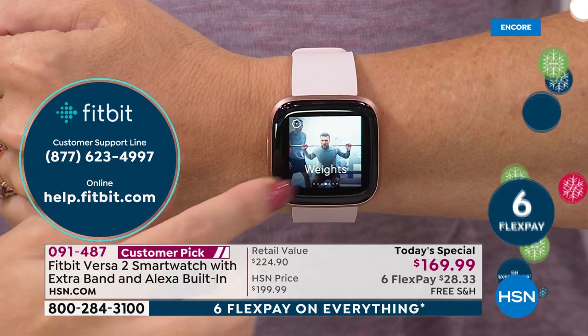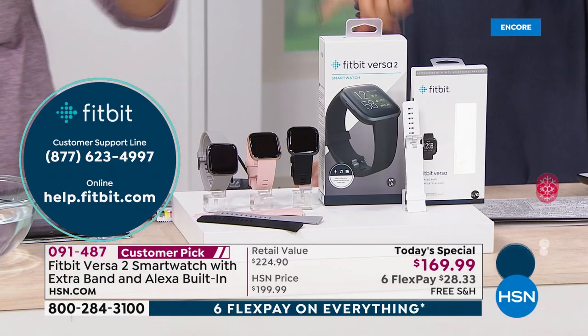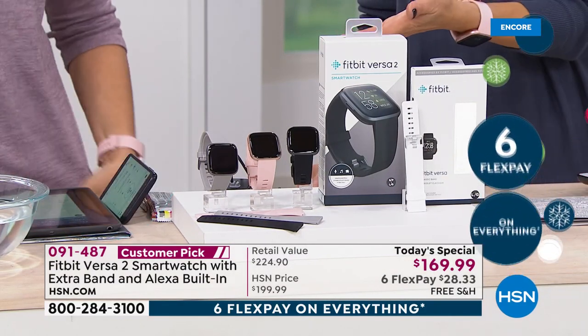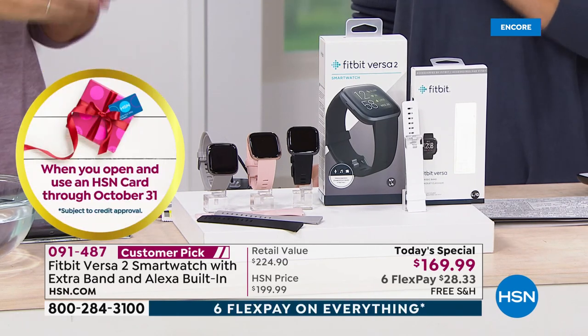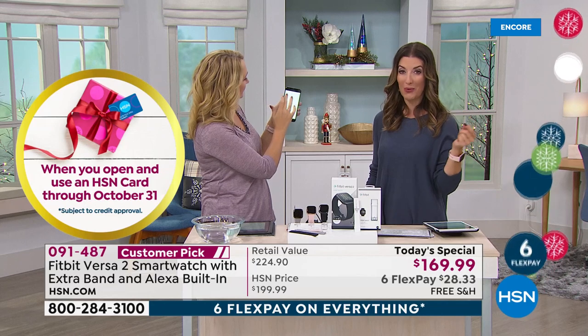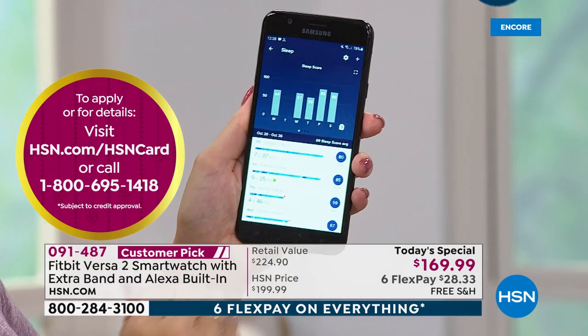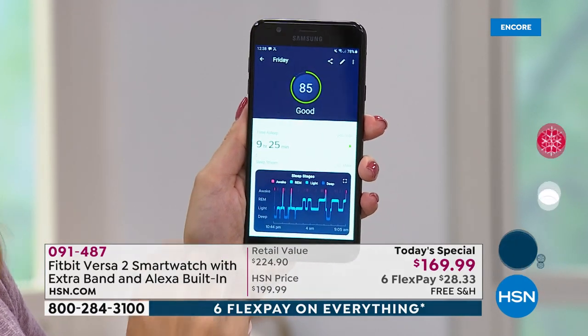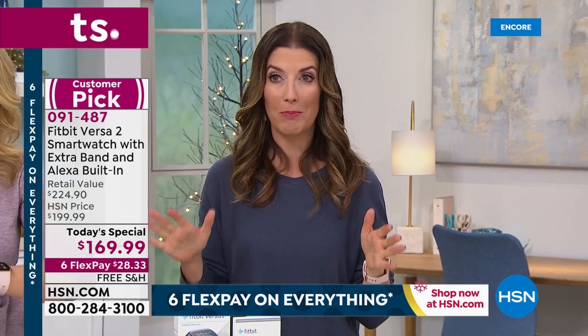Tonight I'm thrilled to offer all of our HSN customers the best price in the country, along with FlexPay — the next six months to pay this off interest-free. That's just $28.33 a month — less than a dollar a day. Especially if you're buying more than one, which I encourage you to do because Fitbit is even more fun when you do it with a friend. Challenge a friend or family member — do your steps together, try to lose a couple pounds, track your heart rates, or try to improve your sleep. What do you think, honey?